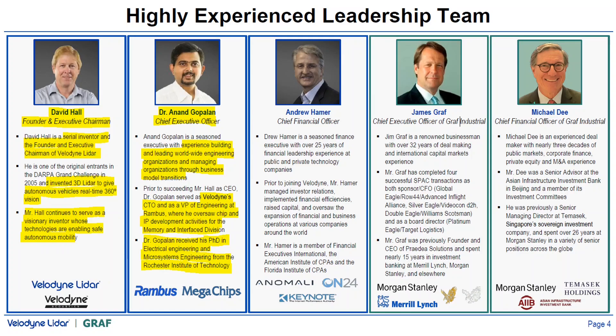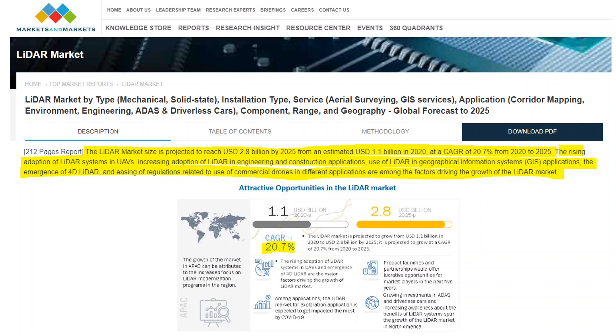Now let's look at qualitative factors, starting with the management team. David Hall is the founder and executive chairman of Velodyne — he invented 3D LiDAR to give autonomous vehicles real-time 360-degree vision and continues to serve as visionary inventor. Dr. Anand Koppalin is the CEO, with experience building and leading worldwide engineering organizations. Prior to becoming CEO he was Velodyne's CTO, and before that VP of Engineering at Rambus. Dr. Koppalin received his PhD in electrical engineering and microsystems engineering from Rochester Institute of Technology. The management team appears strong, and I'll continue to trust them until a red flag is detected.